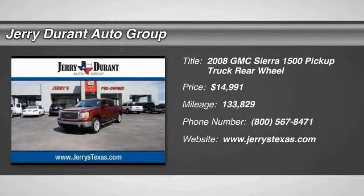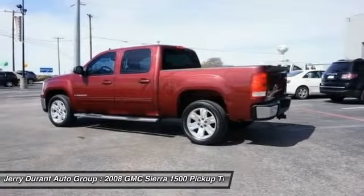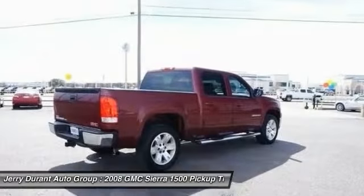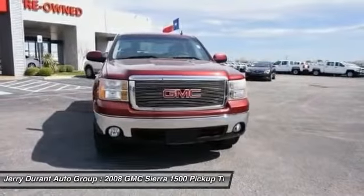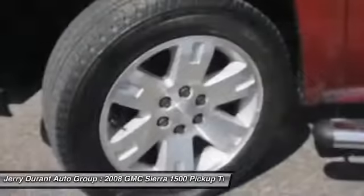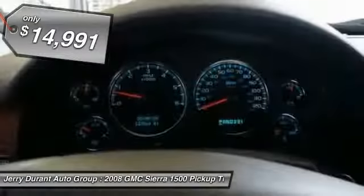The 2008 Sierra 1500 offers a five-star frontal and side crash test rating and a combination of mechanics and aerodynamics that give it better conventional V8 fuel economy than any competitor. It now comes standard with a Vortec 6.2-liter and 5.3-liter V8 engine and an electronically controlled six-speed automatic transmission that combines high max hauling capability with precise control, and is priced below $15,000.